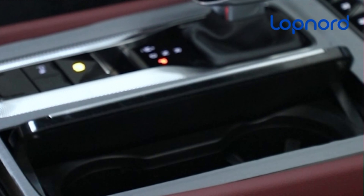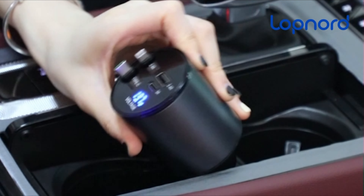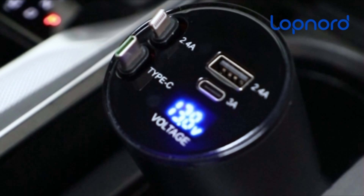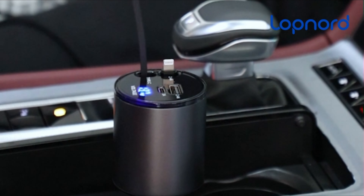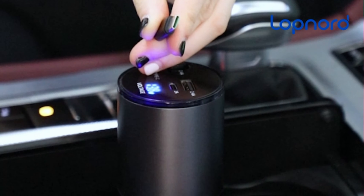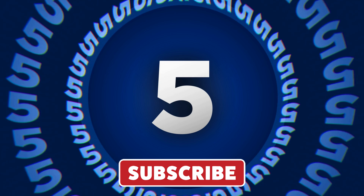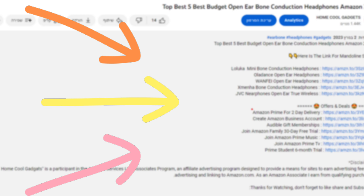In this episode, we'll explore the compact design, versatile functionality, and seamless integration of the retractable car charger, uncovering how it simplifies your charging experience and enhances your driving journey. To save your time and money, we've completed our research and reviewed five different models of the retractable car charger on the market. You can see the link to the products in the description of the video below.